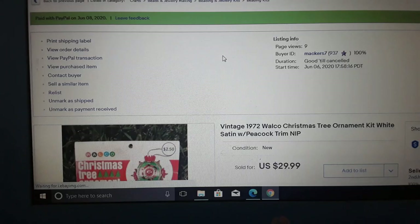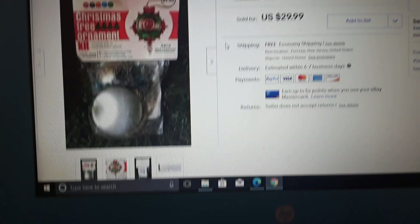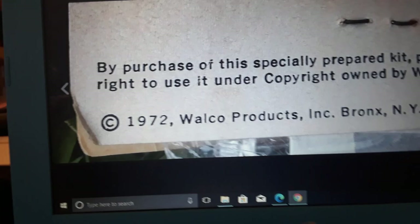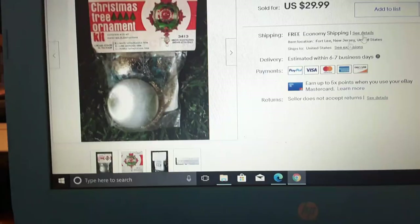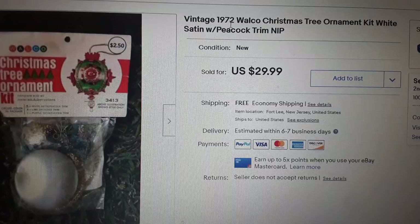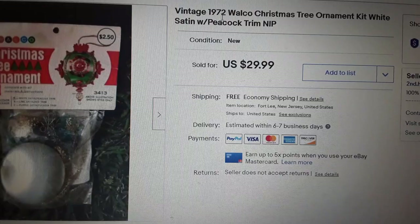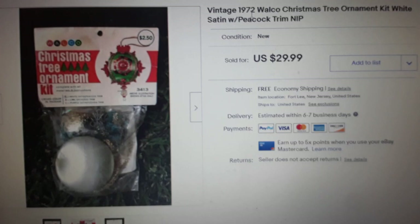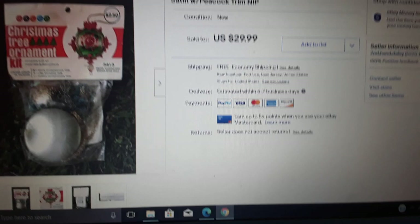Here's something my wife Marie listed, and it sold quickly — about three days. Have you ever seen these? They're like pin art — there's a name for them. Walco: when you get these sealed they sell $25 to $35 easy, all day. It's a vintage 1972 Walco Christmas tree ornament kit, white satin with peacock trim. They have little crystals and stuff you put on it, plastic but very pretty. We actually have a bunch of them — I probably should start buying them at yard sales again.